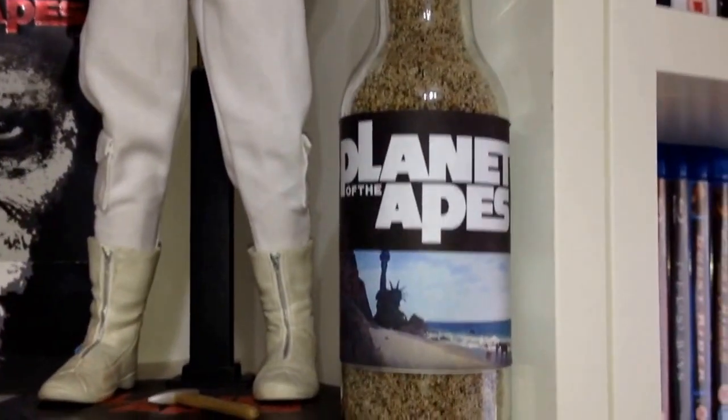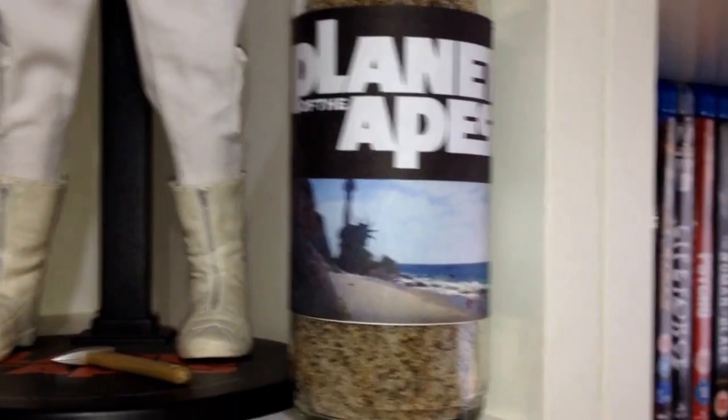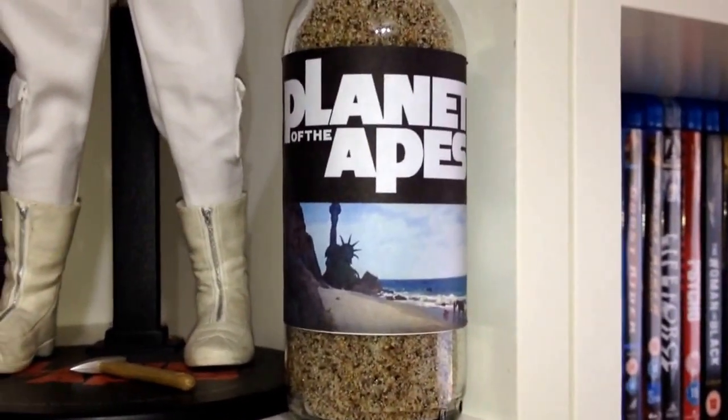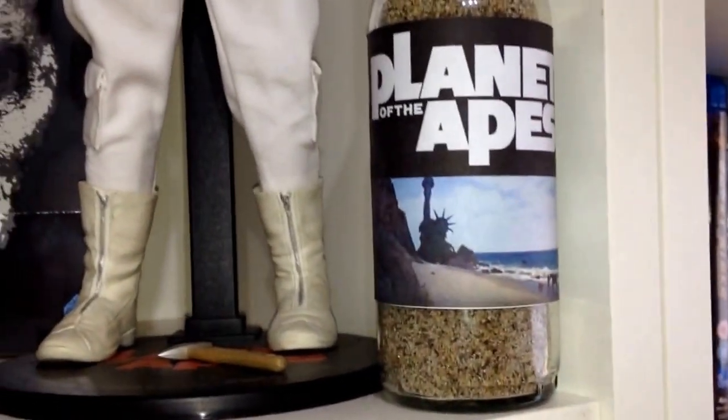And some sand from the beach right at the end, when Taylor realises that he's back on Earth and his own civilisation has died out and the Apes have taken over — which is a very iconic moment in any movie.